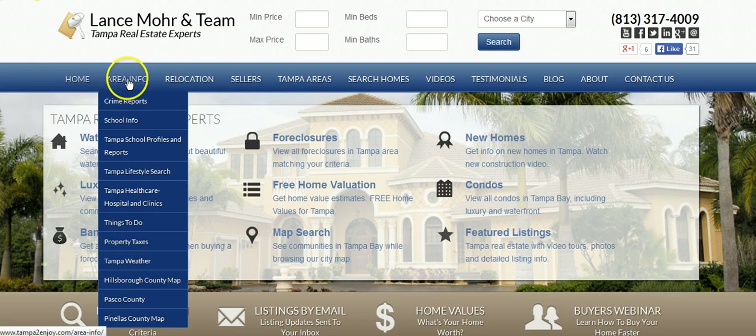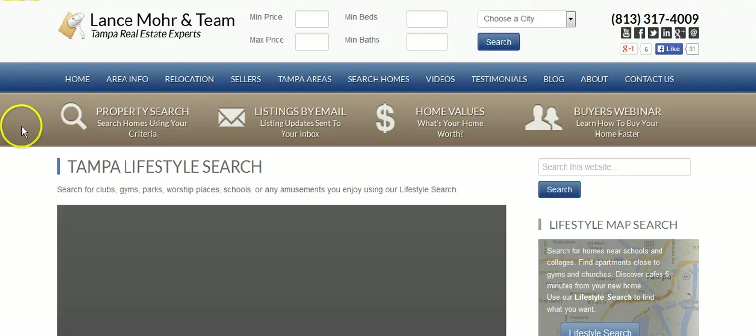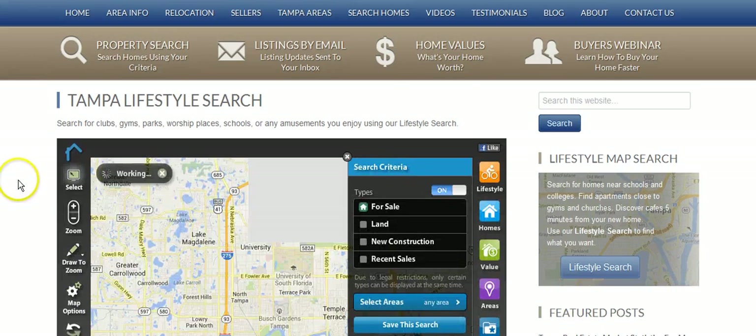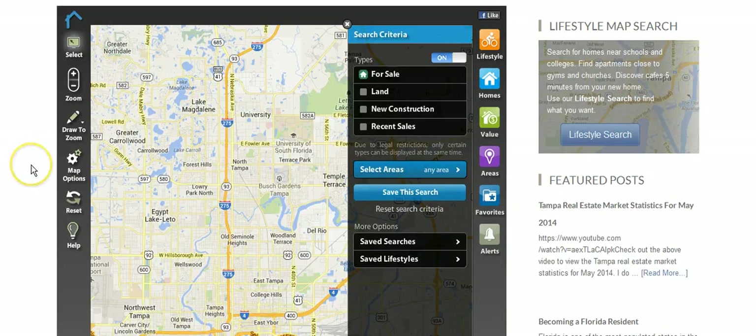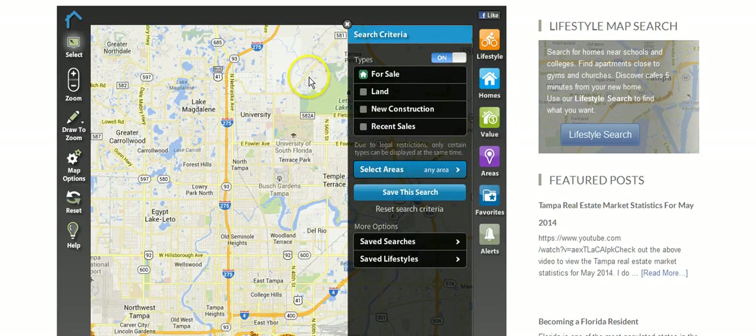Go right here to the drop-down under 'Area Info' and go down to where it says 'Tampa Lifestyle Search' and click the button. Now when you go on this for the first time it could take a little time to load — could take 30 seconds depending on your computer speed because there is a lot of information. If you're on an interior page, it's accessible on every interior page right here.